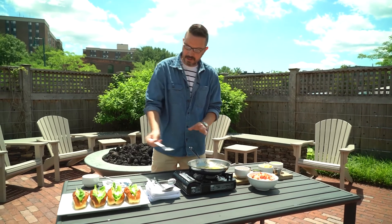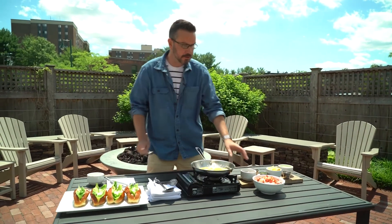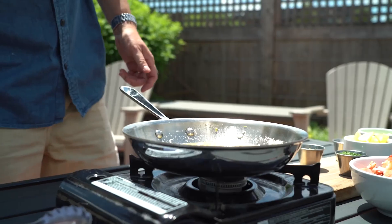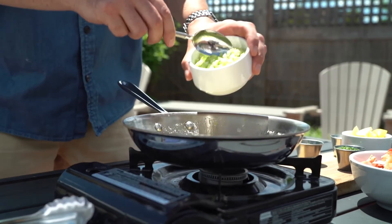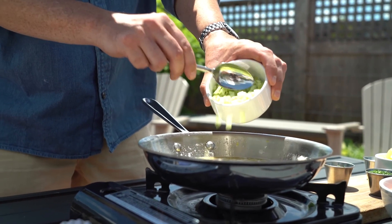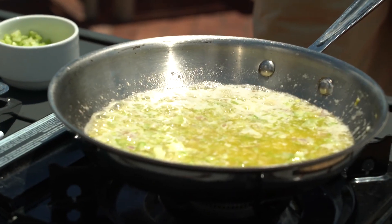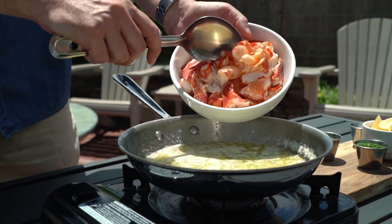Let's go in with some shallots, because we've got to lightly cook those. And now we'll go in with some chopped celery. These are the only two things that are going to be cooked here, because the lobster is totally precooked — we want to put that in at the last minute so it doesn't get chewy and overcooked. We'll just let this go on a slow simmer for two to three minutes, and now we're going to go in with our beautifully cooked lobster.